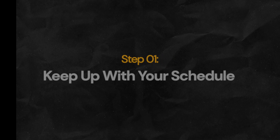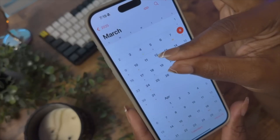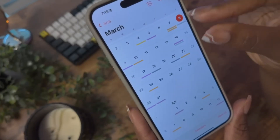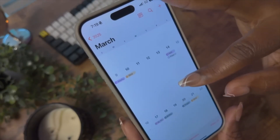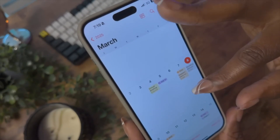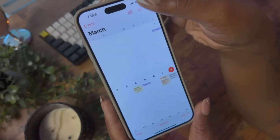We're going to keep this whole routine simple, because simple means easy to stick to. The first place to start with your planning routine is your calendar app of choice. I'm using Apple Calendar because I'm deep in the Apple ecosystem — it does everything I need and it's accessible from all my devices. Your calendar app is where you're going to keep track of what you have going on in real time.